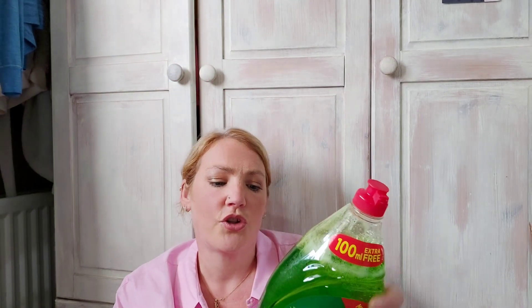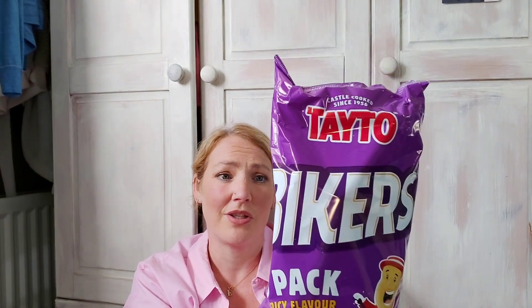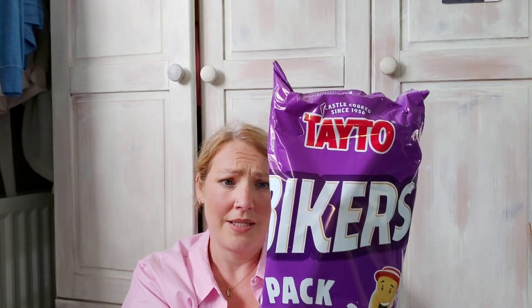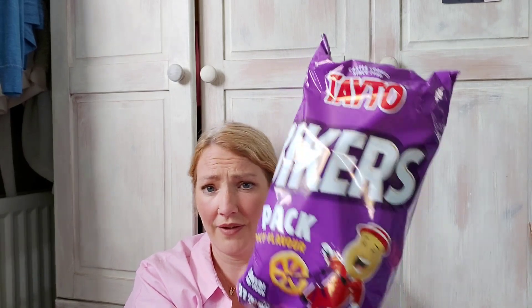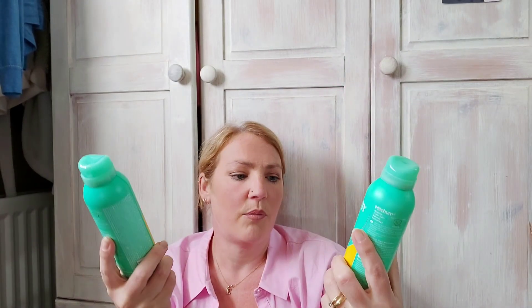I also went to Iceland and got a Slimming World meal for £2, and a 1290ml Yazoo milk drink. Alex has never tried Yakers before — they're 97 calories so probably about four and a half to five syns. At Superdrug I got my favourite deodorant, Mitchum — two for £4 — I'll keep one and give one to Erin.